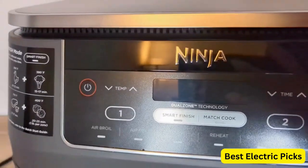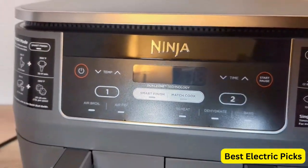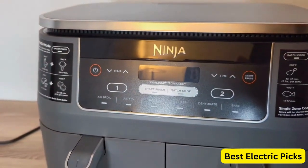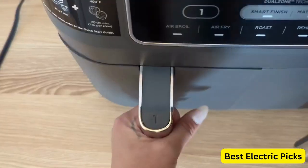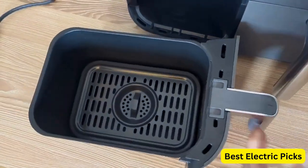With its 8-quart capacity, you can cook large batches of food, making it ideal for families or gatherings. The sleek gray design adds a modern touch to your kitchen decor. The Ninja DZ201 Foodi Air Fryer offers quick and easy meals with versatile cooking options.